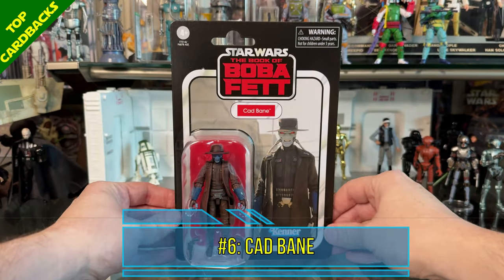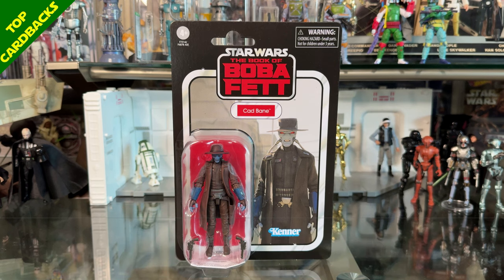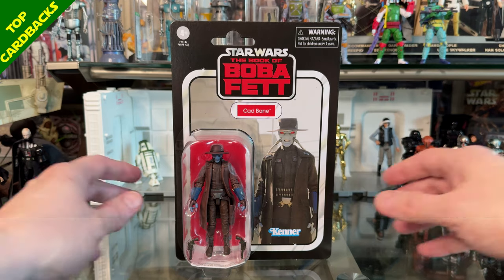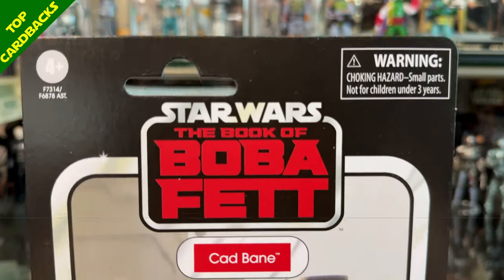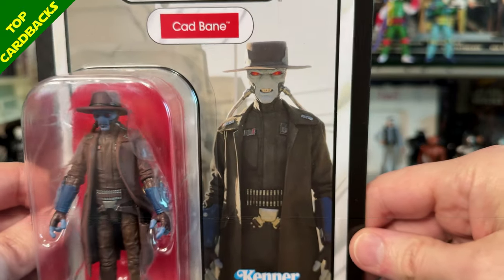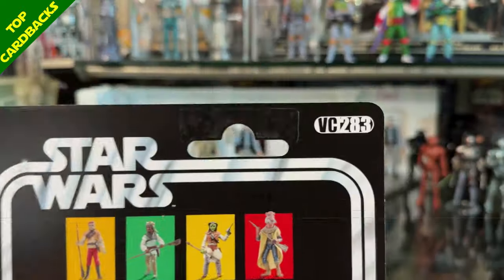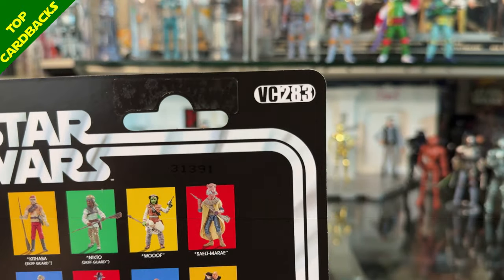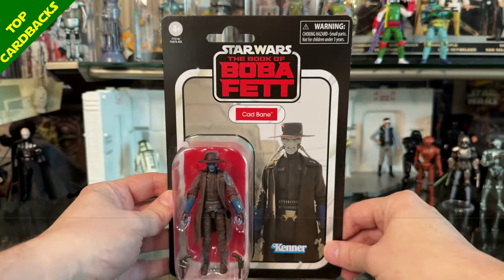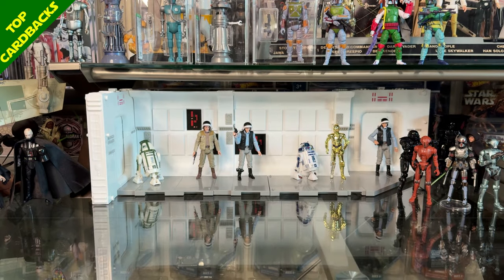Next up at number 6 I have Cad Bane — and this top 6 is getting really good and really difficult. When I saw the Cad Bane card back I thought it would be one of my top two or three favorites of the year. It is an awesome image of Cad Bane in that duel against Boba Fett. It is VC 283 and I really love how they chose the red name pill and figure pill to go with his red glowing eyes. Great image, awesome card back.